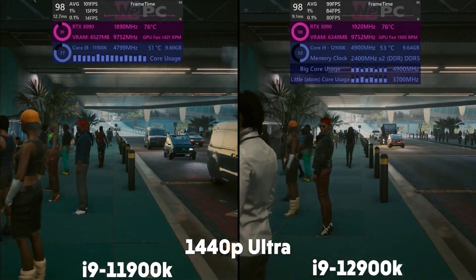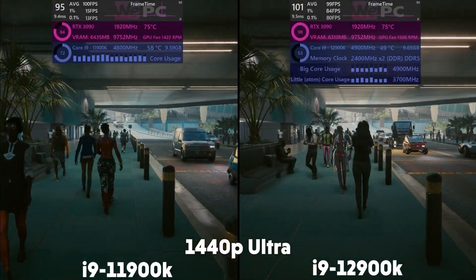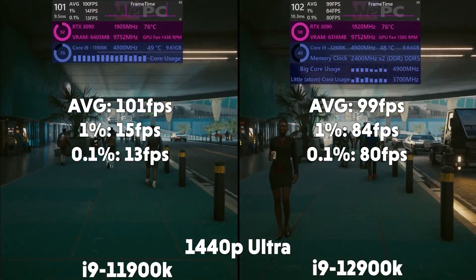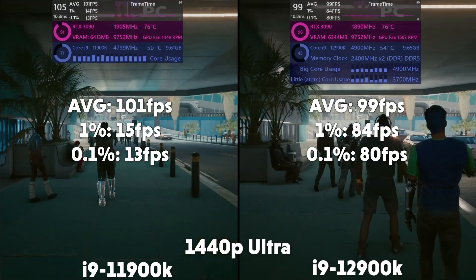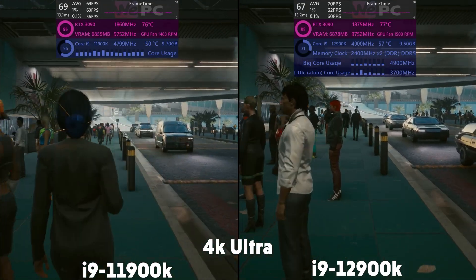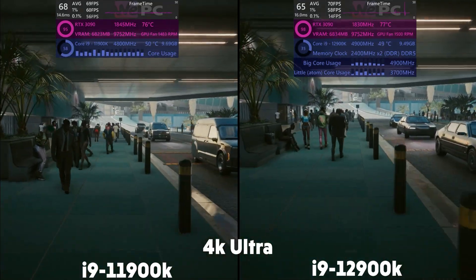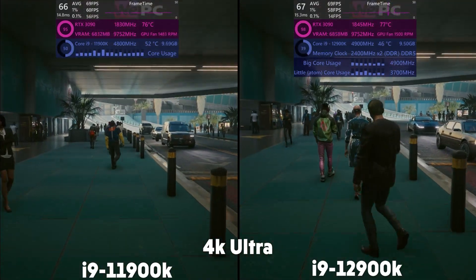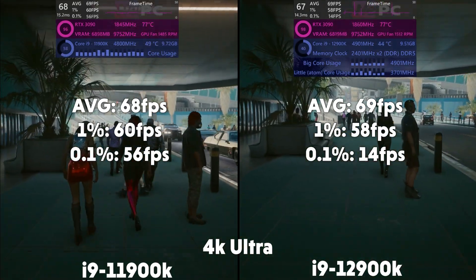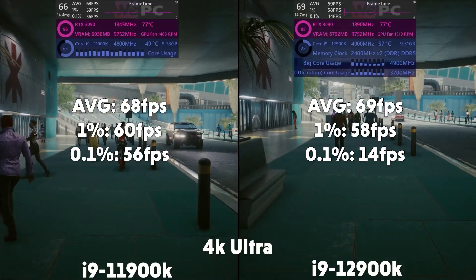Next up is Cyberpunk, and the 11th gen is averaging 101 FPS with a 1% of 15 and 0.1% of 13. The 12th gen averages 99 FPS with a 1% of 84 and a 0.1% of 80. Up to 4K, and the 11th gen is averaging 68 FPS with a 1% of 60 and 0.1% of 56. Then the 12th gen is averaging 69 FPS with a 1% of 58 and 0.1% of 14.